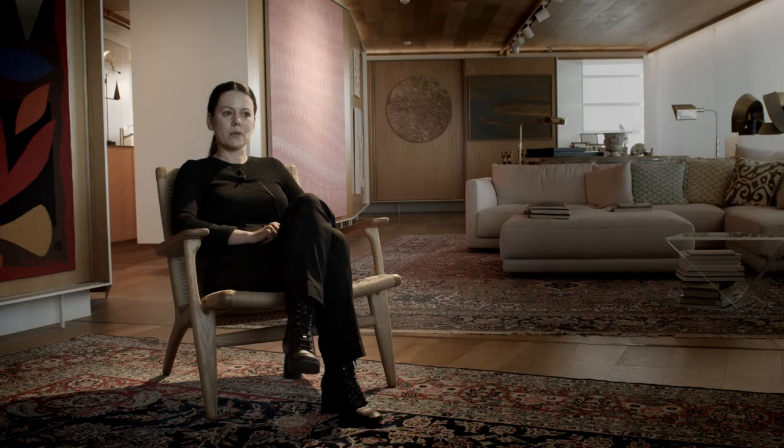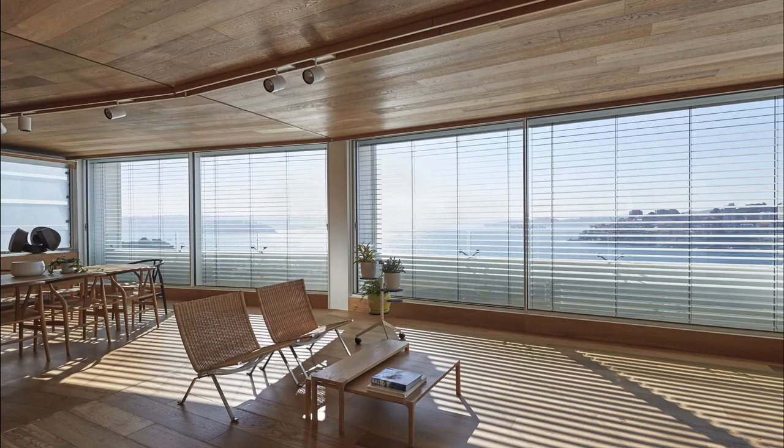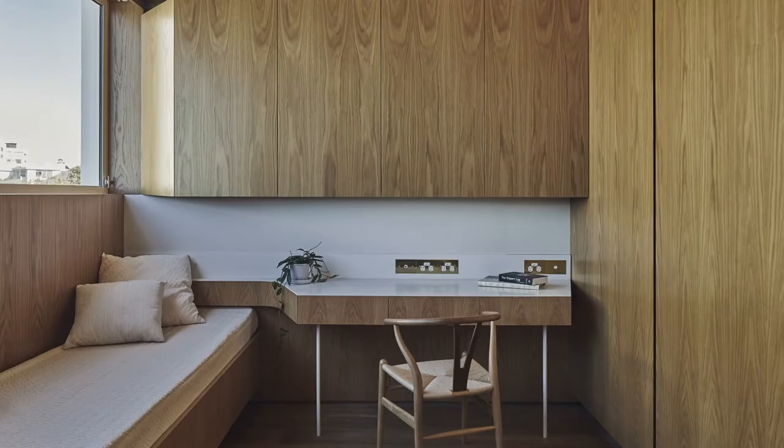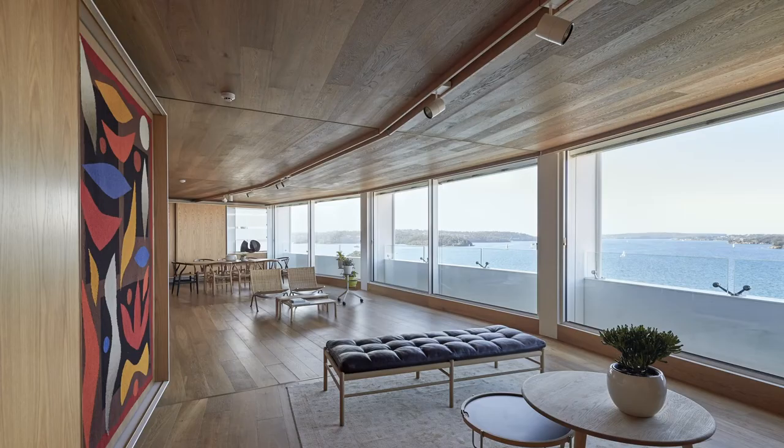Because it was such a bright, open apartment and quite glary, we wanted to choose a material that would soften the light and also be consistent throughout the space. So we used it on the floor, the ceilings, and all the joinery. We chose an American oak timber, which is quite a nice, light-coloured timber. We didn't want it to be too contrasted to the external colouring.